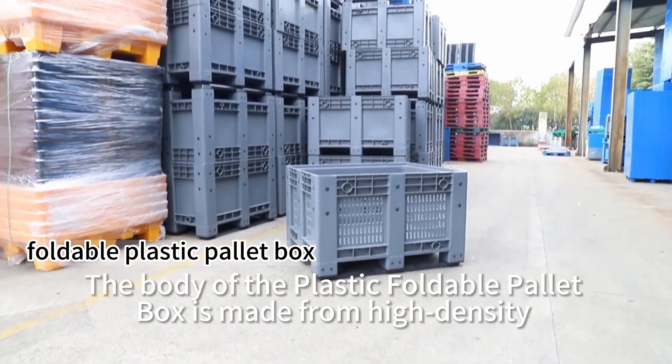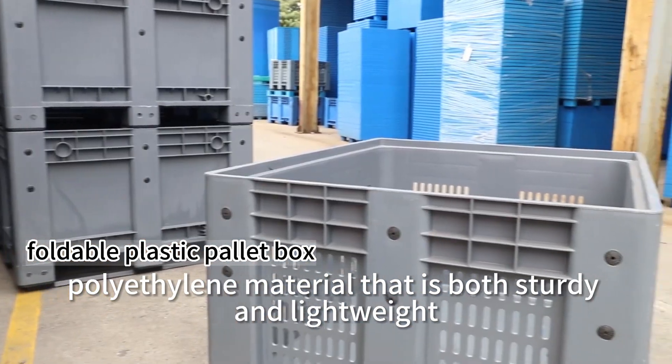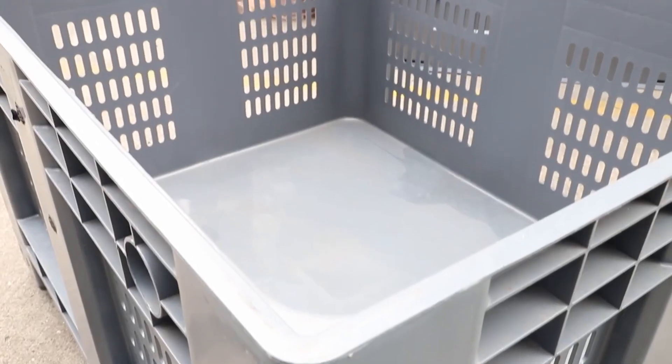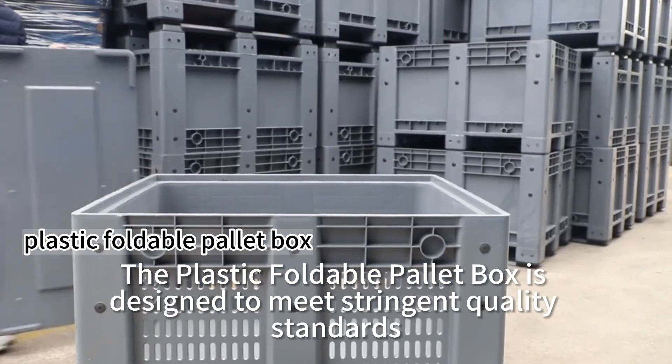The body of the plastic foldable pallet box is made from high-density polyethylene material that is both sturdy and lightweight. The plastic foldable pallet box is designed to meet stringent quality standards.